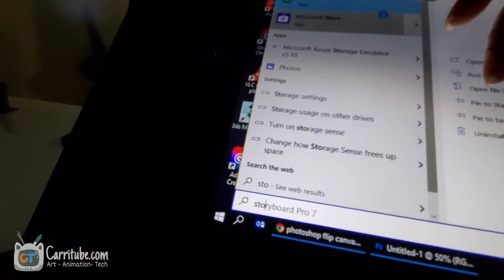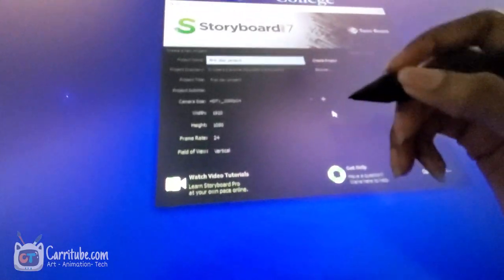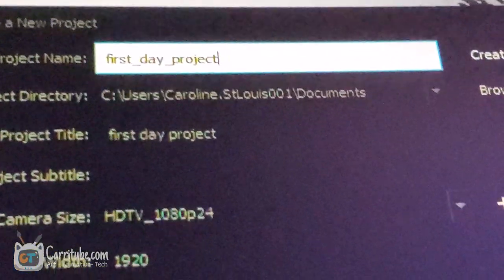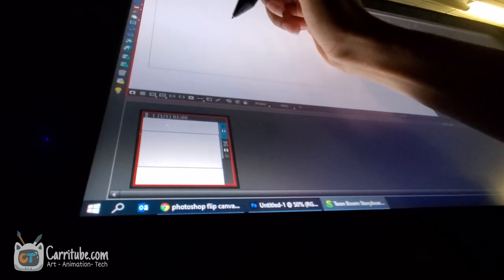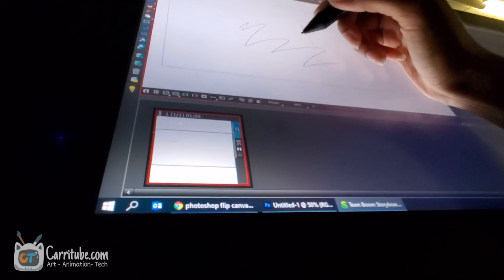The program we're using for this class is Storyboard Pro 7. I've never heard of or used this program before, so it was a learning curve. For the first day, my professor already had a project for us — we have to do a storyboard telling a short story in at least five frames.